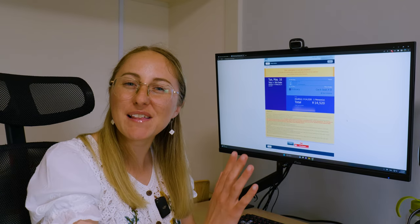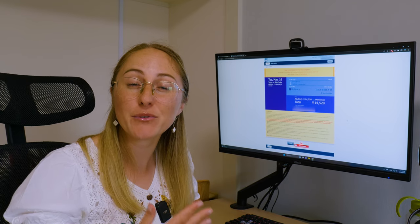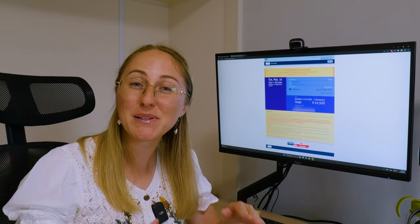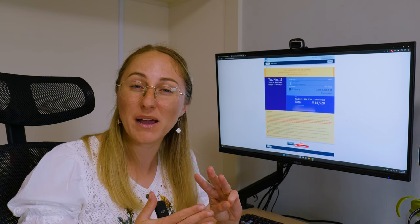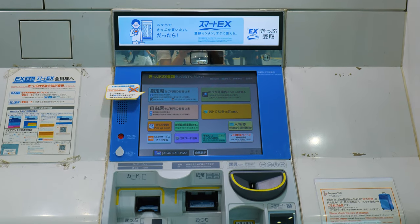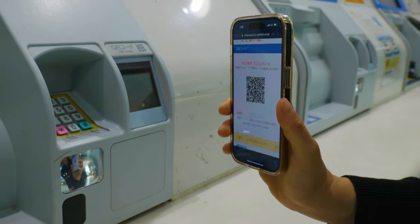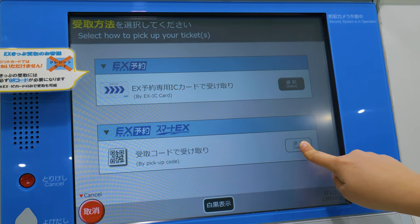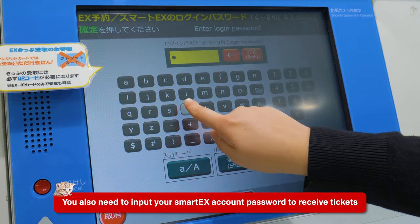Once your reservation is selected, go ahead and purchase — it will use the card registered with your account. Once you purchase your tickets, an important thing to know is how to collect them. With the SmartX website, there are three different ways. The first is to pick your tickets up from the station once you're in Japan — you'll get a QR code, and at the ticket machine just look for the SmartX logo, select the code button, scan your QR code, and receive your tickets.